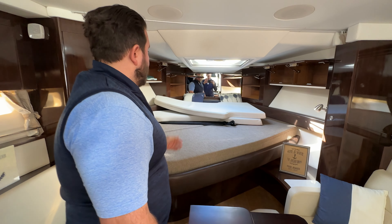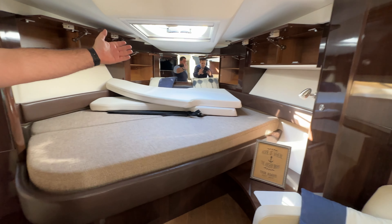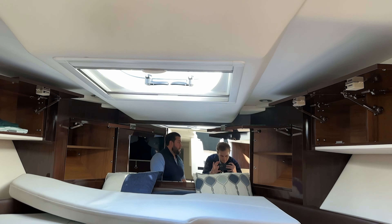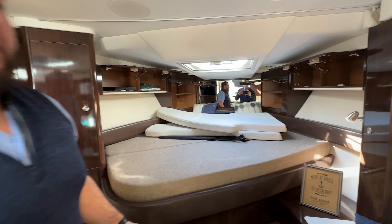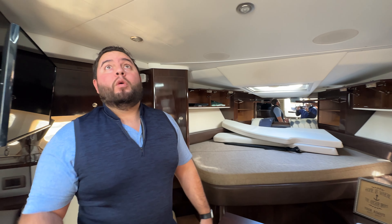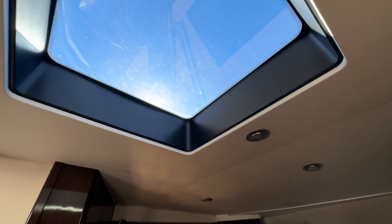And your forward bedding. You can see all the cabinets and storage space we have here. You have bow hatch lighting. Plenty of places to hang out, relax, be comfortable as you want. This is air conditioning and heating throughout. Plenty of lighting throughout this bow. We have one more skylight here.